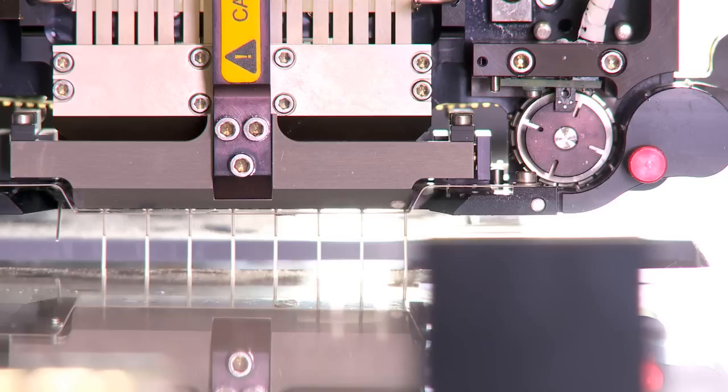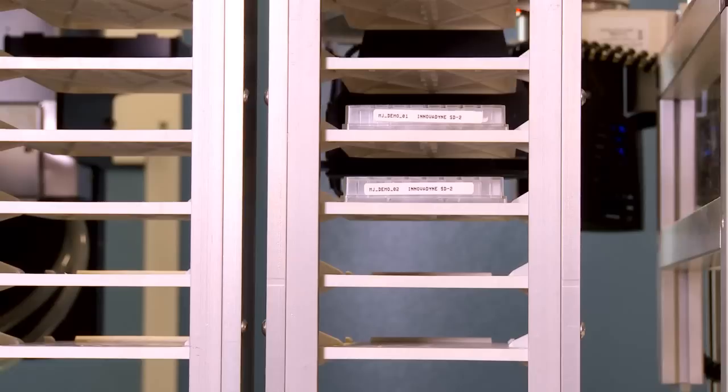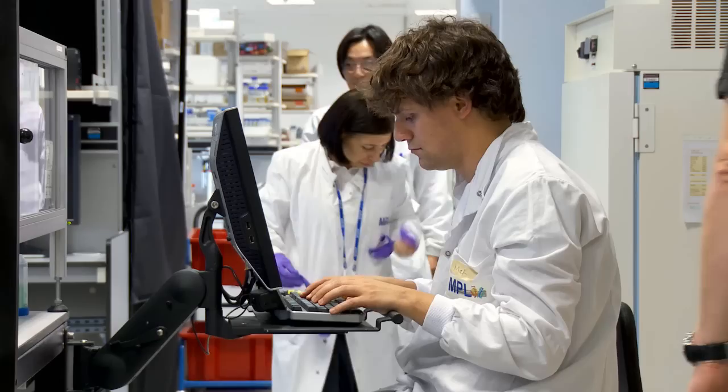MPL is the first and only academic lab totally dedicated to membrane protein crystallisation inside the synchrotron. The problem with these crystals is it's very difficult to transport them because they are very small and very fragile. Once our crystals are grown, we basically just take them from the incubators into the beam lines in less than seconds or minutes. We're very fortunate at Diamond and I24 in particular to have the MPL team.